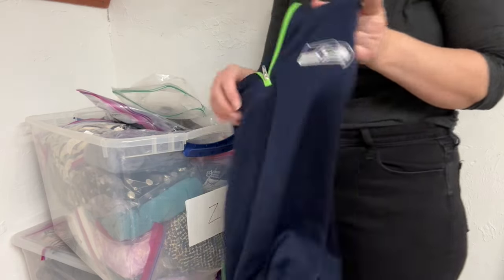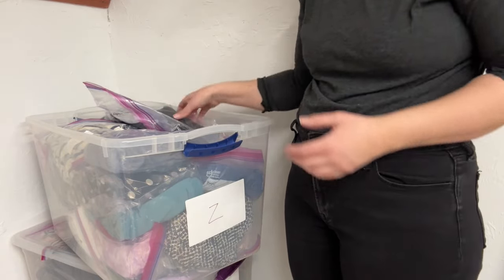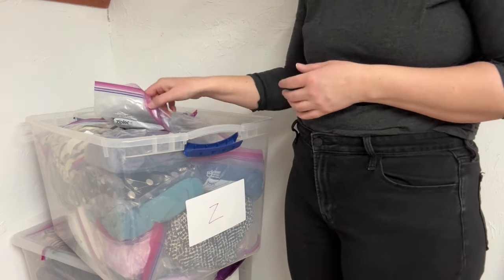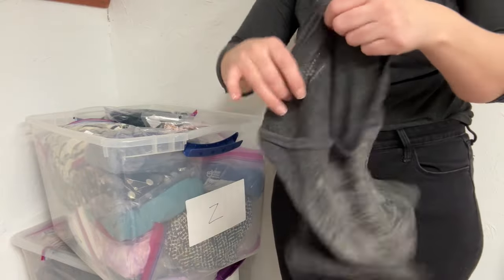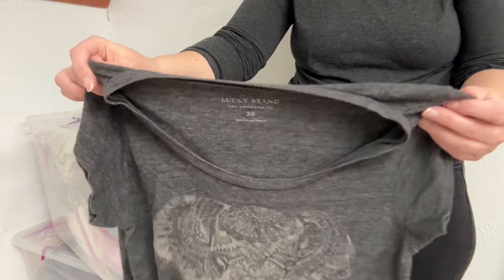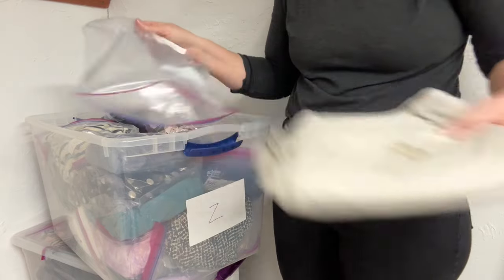Going through the Z bin now. First item: a Seattle Seahawks pullover — it was donated to me and Seahawks stuff just doesn't move, so donating it. Next: a Lucky Brand shirt, also donated. I've actually sold this exact shirt before but it sat for two years and sold for about ten dollars. It's an extra small, so I'll donate that too. I'll also send things to ThredUp — they can donate what they don't want and I might recoup a few dollars to reinvest.